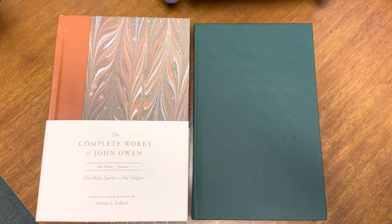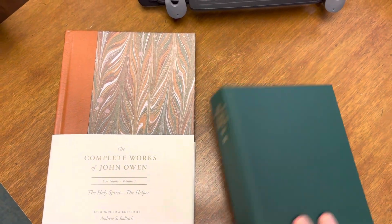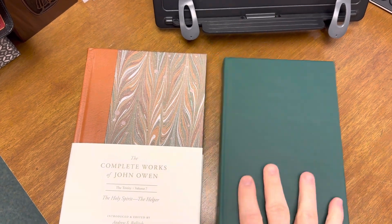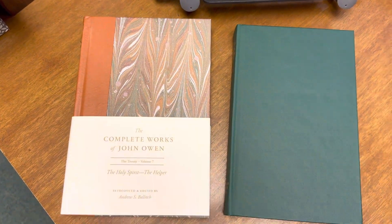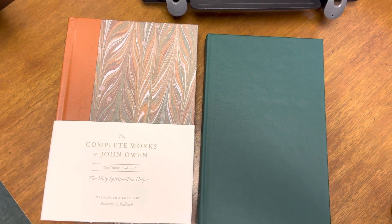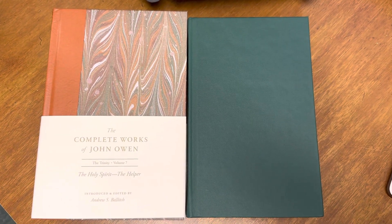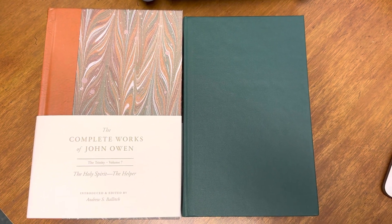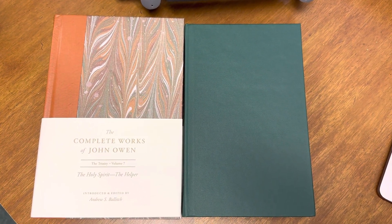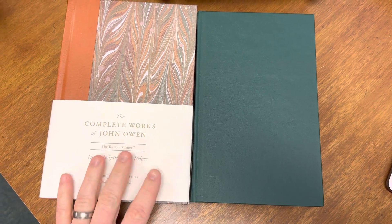This quite unprofessional video is just to give a quick comparison of the two editions of the works of Owen. I have here the Banner of Truth edition and the new Crossway edition. I wanted to compare these because I know that is something I would have liked to have had — not necessarily because it would have prevented me from buying anything. I got this as a Christmas gift from my mother.